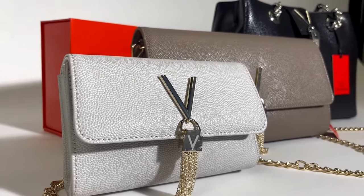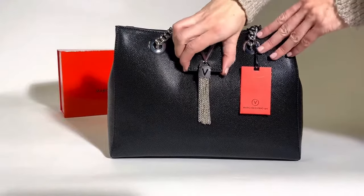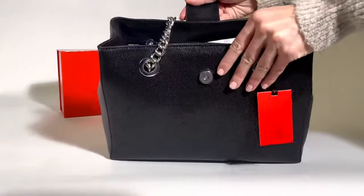Today we are looking at the very popular Davina collection from Valentino bags. Valentino bags have become super popular as designer handbags with an accessible price tag.